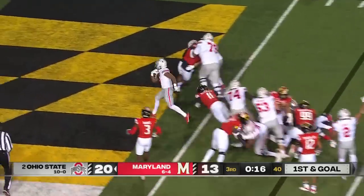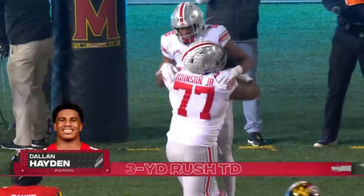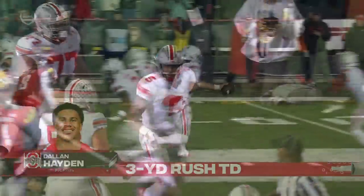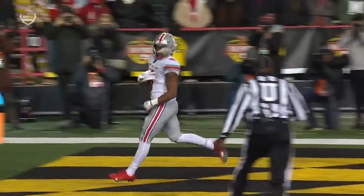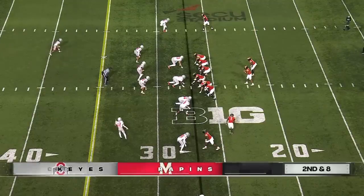Hayden behind Ross — right in for his second touchdown! Dallin Hayden. Pretty decent coverage and a play two later, Dallin Hayden finds the end zone — unanswered points in the third quarter.